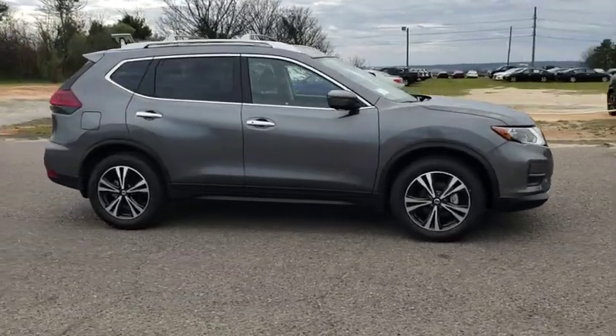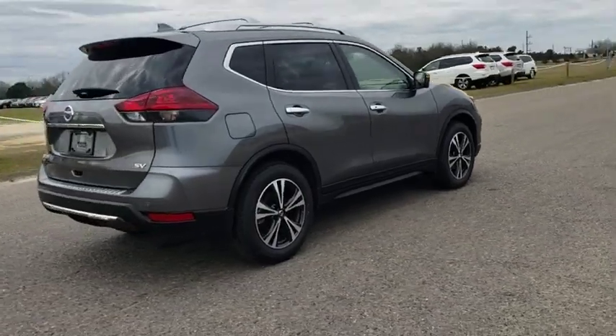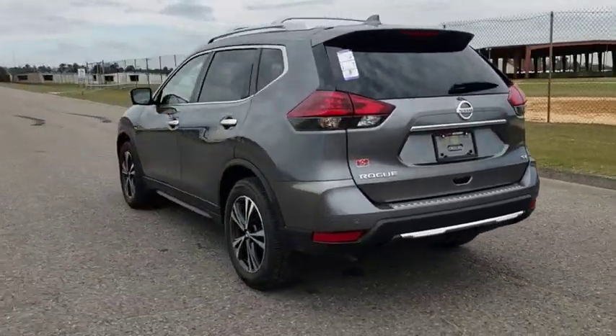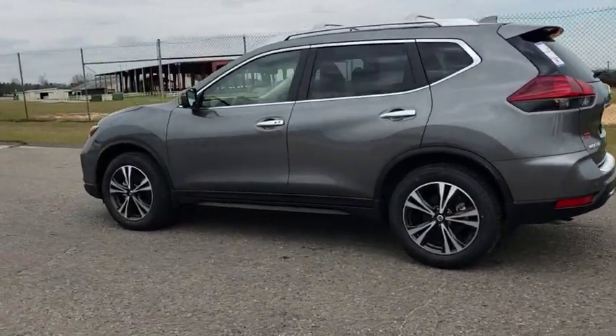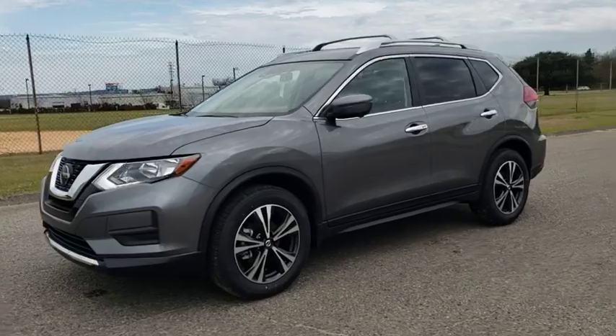The 2019 Nissan Rogue. The stylish Rogue gets 27 mpg and still boasts nearly 58 cubic feet of cargo space. With a 5-star side impact safety rating and confident handling, the Rogue is more than you expect and everything you deserve.